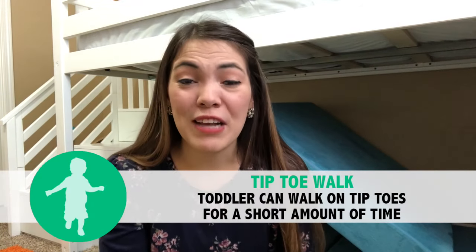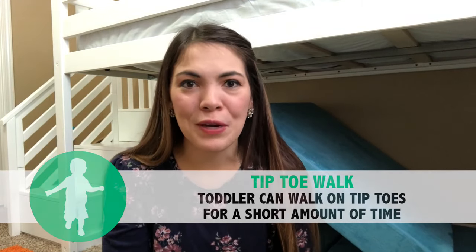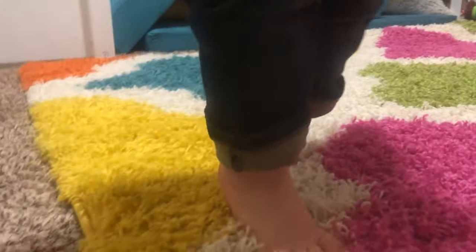The next gross motor milestone is that your child can stand on their tippy toes for a short period of time. Show them how to put their feet flat on the ground and push up on their toes. Practice walking in different ways during your daily life — maybe from the bedroom to the kitchen you walk on tippy toes, and then from the kitchen to the living room you walk backward. That way it feels like less work, more play, and overall more fun for your toddler.